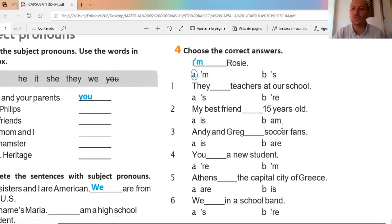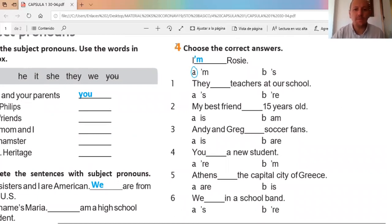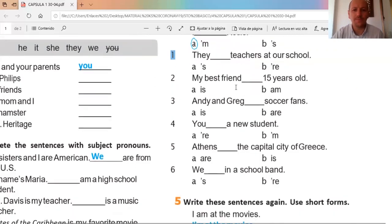In exercise number four, we need to circle the correct answer. Example: 'I' — 'Rosie.' It cannot be 'is' because 'is' corresponds to he/she/it. The contraction with the apostrophe is the short form of 'is.' So we use 'I'm' — I'm Rosie. Yo soy Rosie.